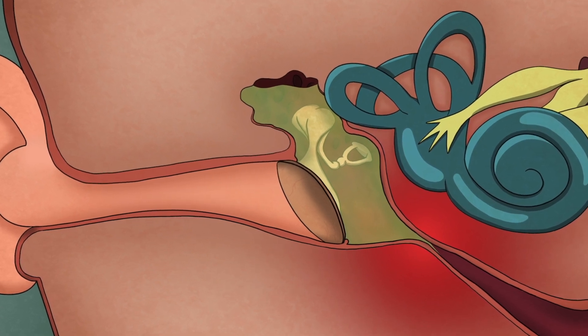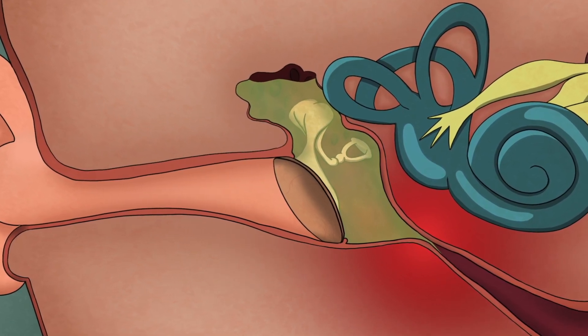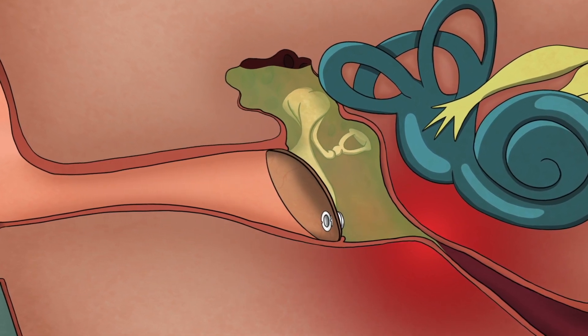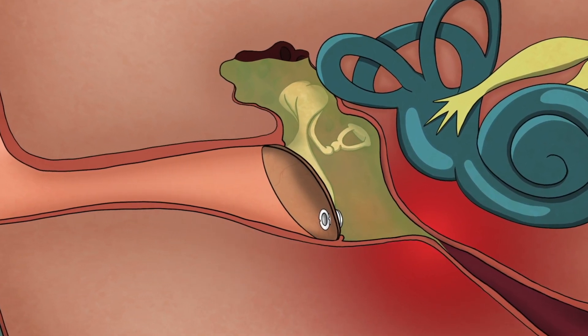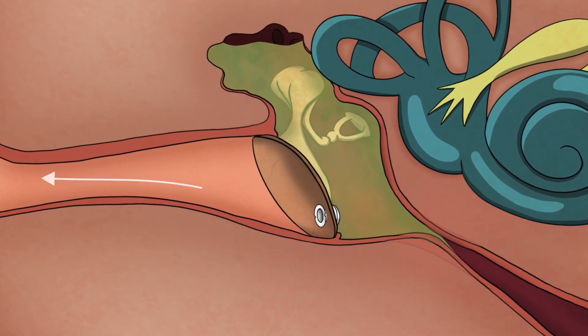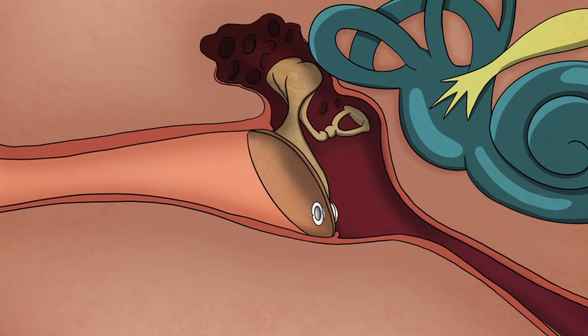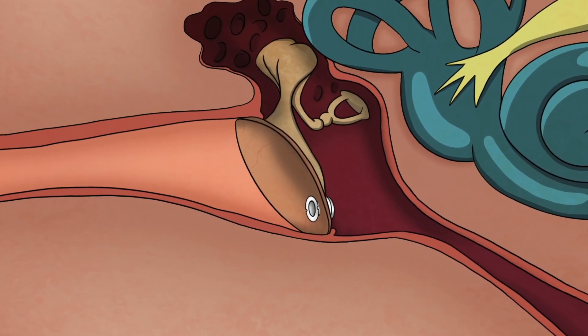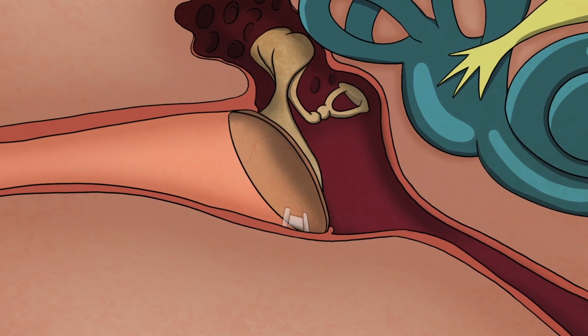If surgery is recommended, an ear, nose, and throat surgeon will place an ear tube across the eardrum. The tube creates a tiny pathway that allows air to enter the middle ear, which is effective in encouraging the elimination of fluid and preventing repeat infections. After several months, the eardrum heals and the tube falls out into the ear canal.